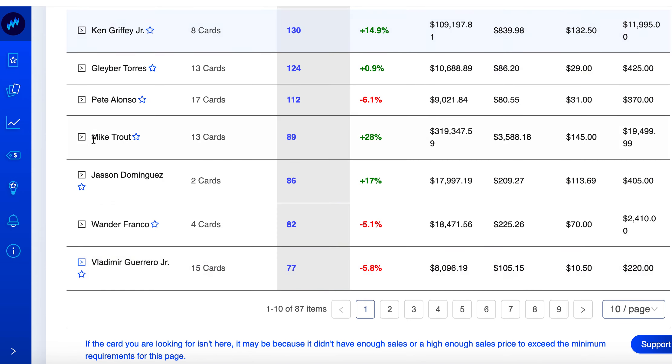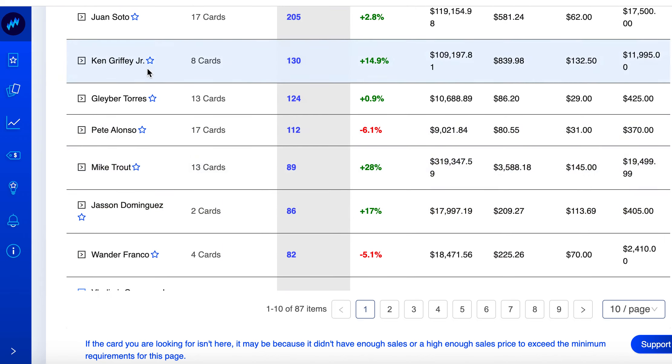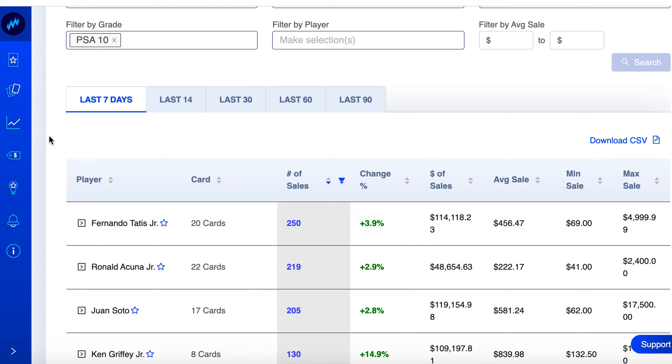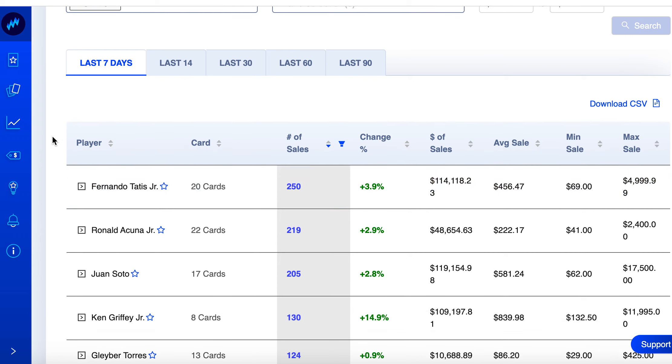That makes up the list: Vlad Guerrero, Wander Franco, Dominguez, Trout, Alonso, Torres, Griffey — the only real legend — Soto, Acuna, and Tatis. Interesting because there were a lot of vintage guys on the highest-change list last week. The Sports Card Society gets an exclusive video pretty much every day where I dive deep into data and find a really good investment opportunity for members.